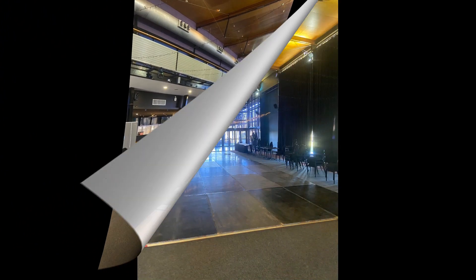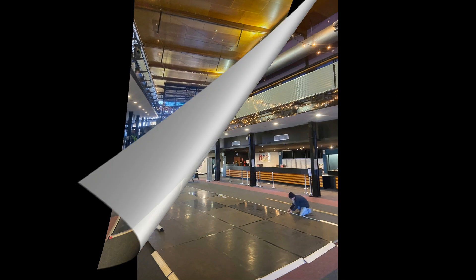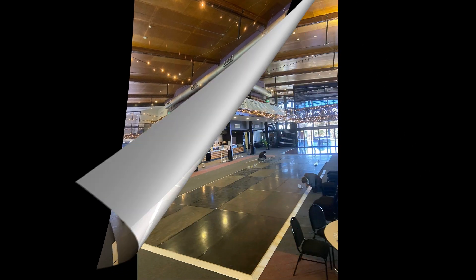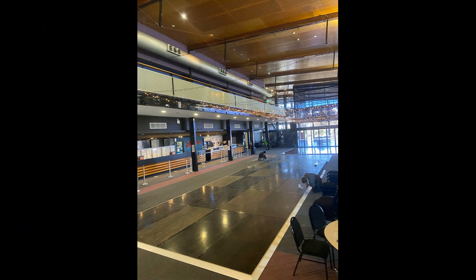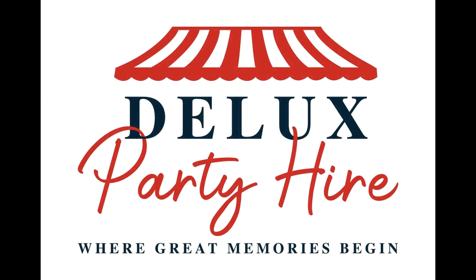It is used for school events, formals, and things like that. When it comes to our flooring, especially with our stages and dance floors, we can make a lot of things up, which is great. I hope this video was helpful in understanding what we do when it comes to event flooring. If there are any queries or questions, don't be afraid to ask. Thank you from the Deluxe team.